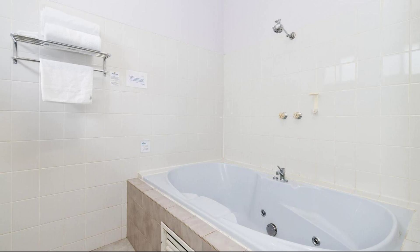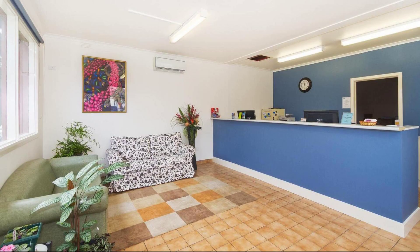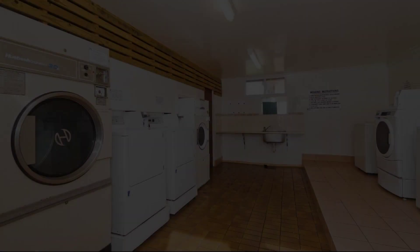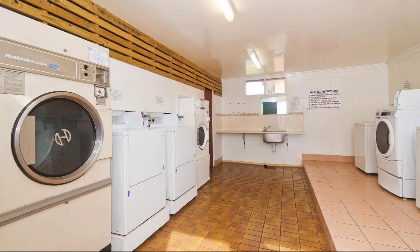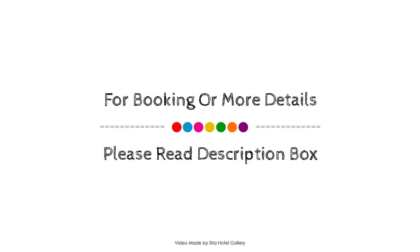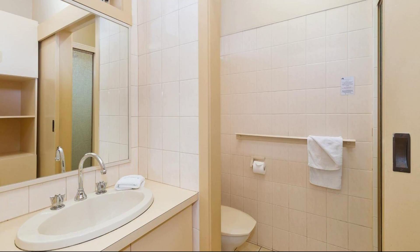The check-out time of this property is 2 PM. If you have visited this property, you can share your experiences via comments. For booking or to get more details about this property, please check the description. If you have any problem booking a room in this property, you can drop a comment and we will help you.